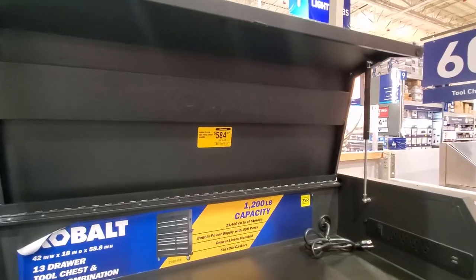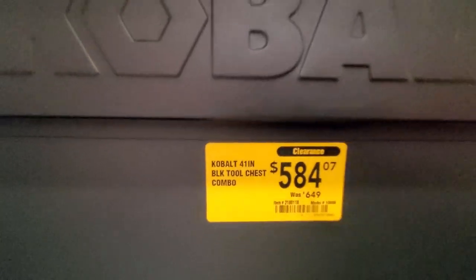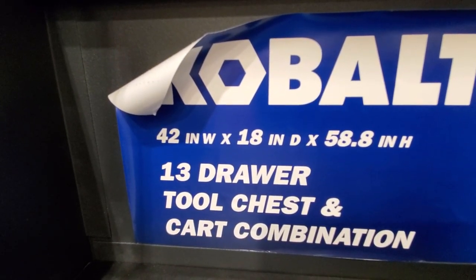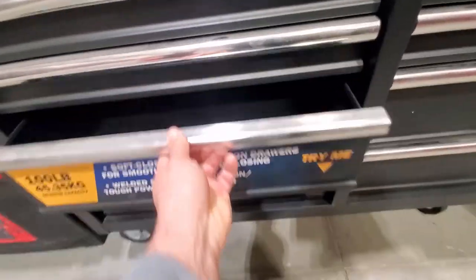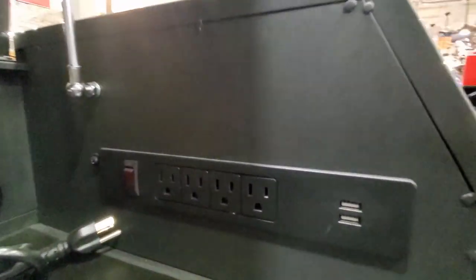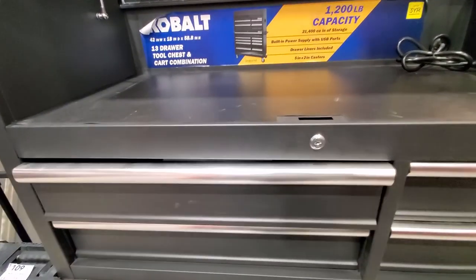Looks like they got a little discount on the Cobalt 41-inch tool chest combo — was $649, clearanced out to $584. 1,200-pound capacity, 13 drawers. Soft-close full-extension drawers, which are always nice. I don't have that on my Husky toolbox. It's clearanced out to $584, and it's got outlets on the side.